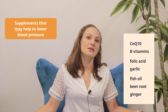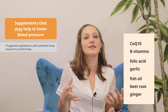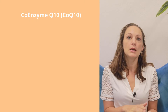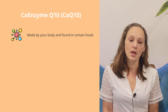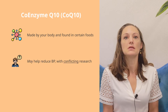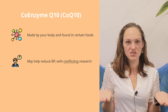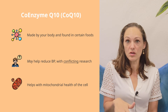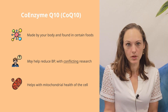Now here are some supplements that have been suggested — with somewhat shaky research — to help with lowering your blood pressure. One is Coenzyme Q10, or CoQ10. It's both made by your body and also found in certain foods. When taken as a supplement, it can help reduce your blood pressure, but there's still some conflicting research. There's some suggestion that it helps with mitochondrial health of your cells.